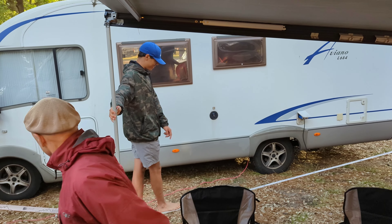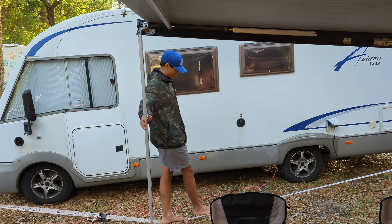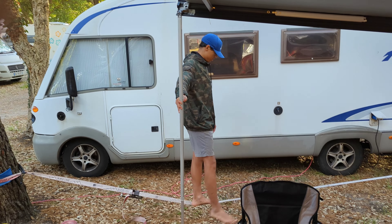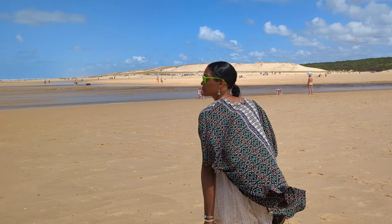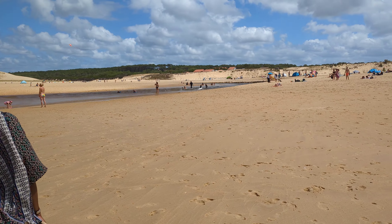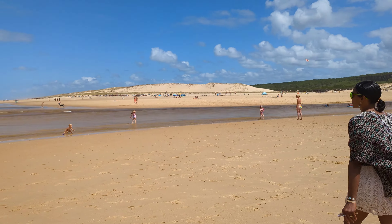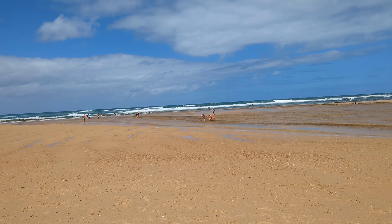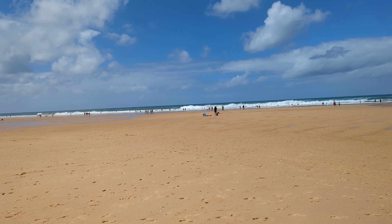Here we are at Moliettes near the Courant de Huchet — don't rely on my pronunciation. The surf has cleaned up enough to be surfable now.